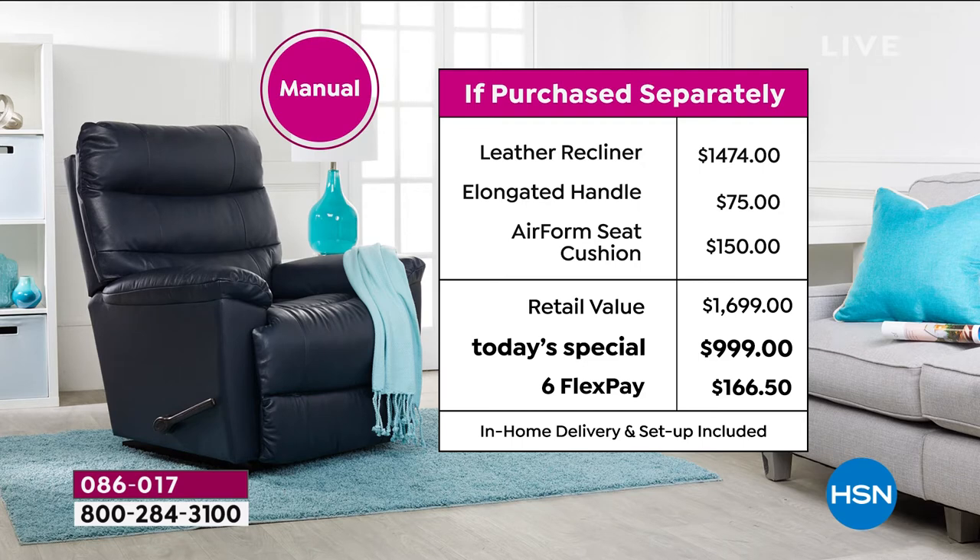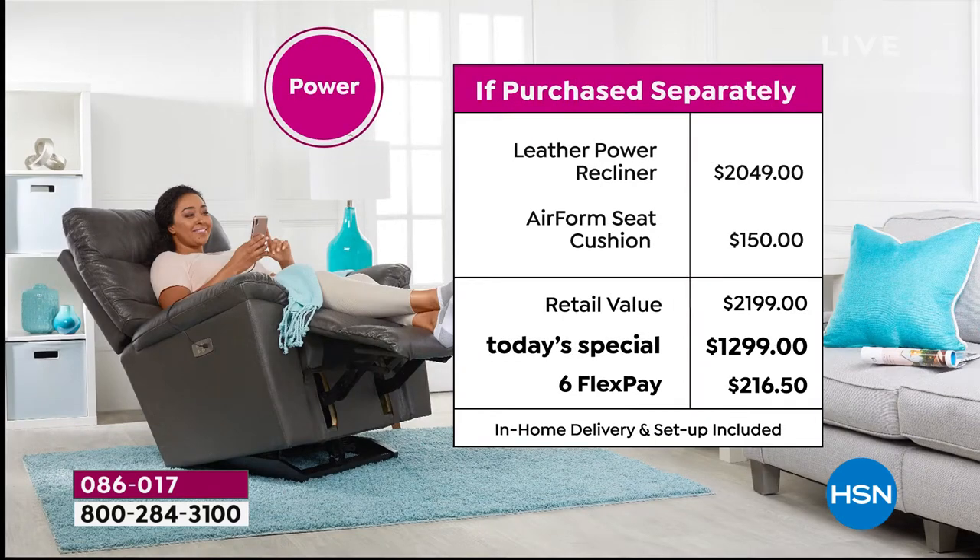This is the Marco full-on leather chair. If you were to buy this at retail, it's a value of $1,474. Not here at HSN. Our Today's Special price is under a thousand dollars — $300 off our HSN price — and we're giving you six months to pay it off on any debit or credit card for $166.50. That is less than six dollars a day for the next six months.